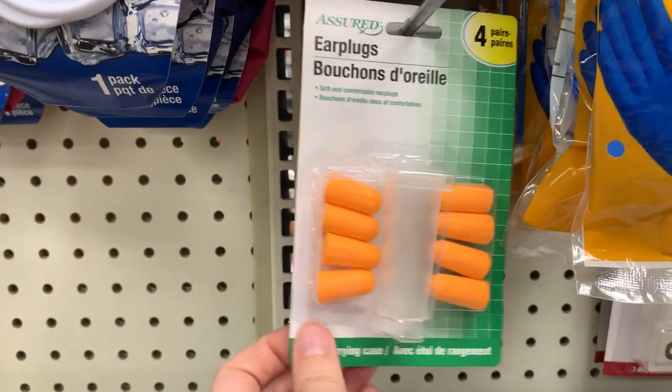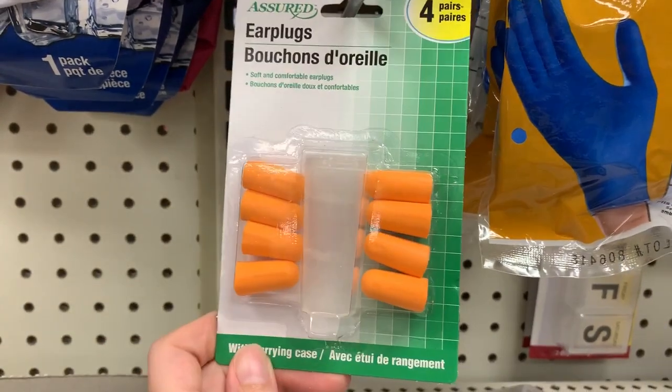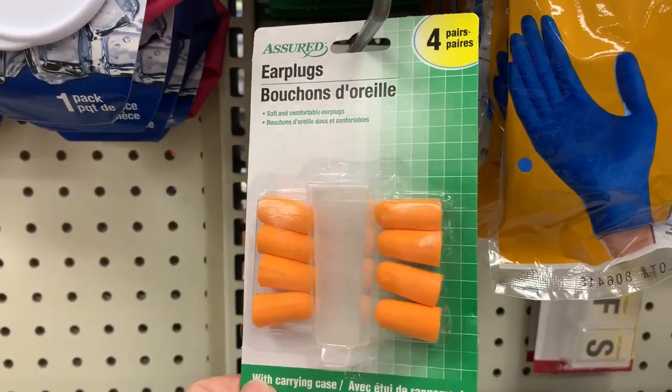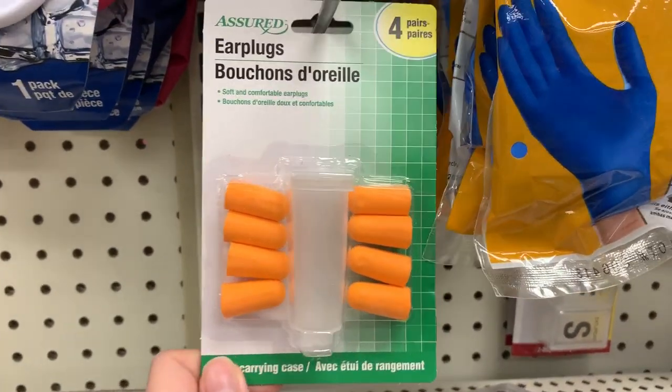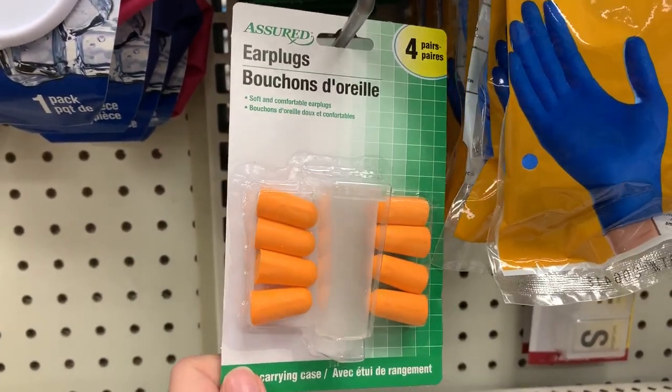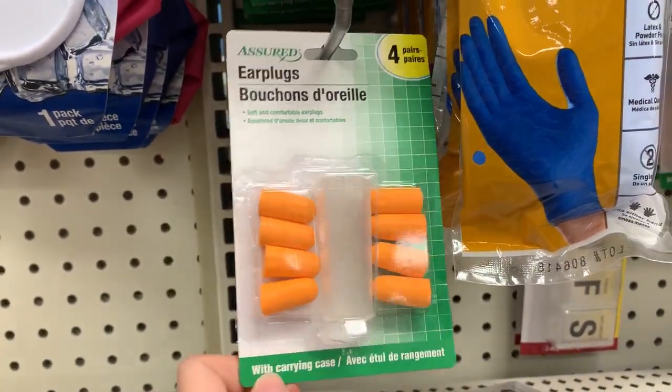Earplugs are vital for being on the ship, especially if you are not used to sharing a room with someone who snores. They're also great if you're close to the engine — depending on when you're coming in and out of port, it can be really loud. Definitely have earplugs just in case you need them.